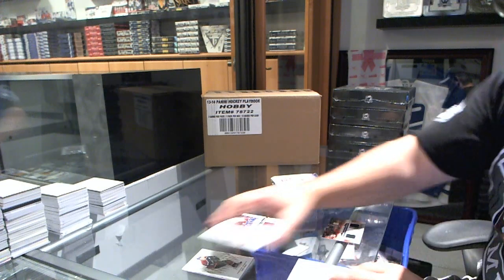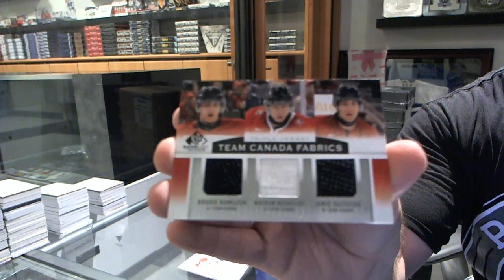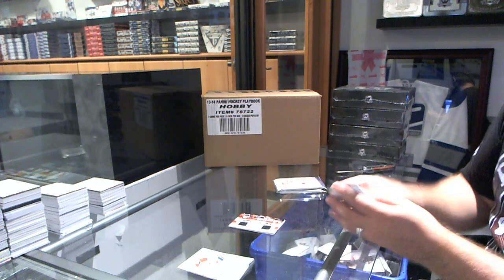We've got a triple Team Canada Fabrics of Oleksiak, Boliu, and Hamilton.